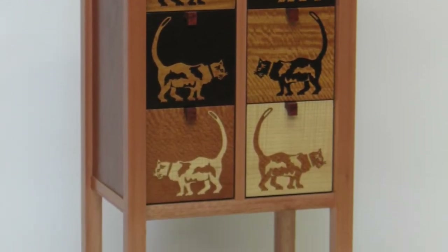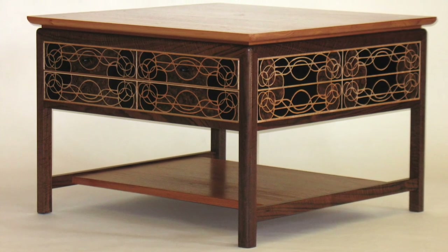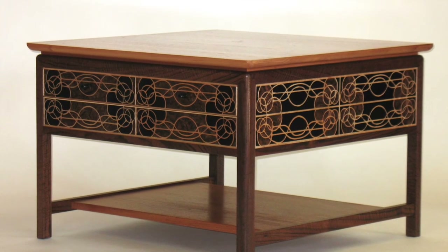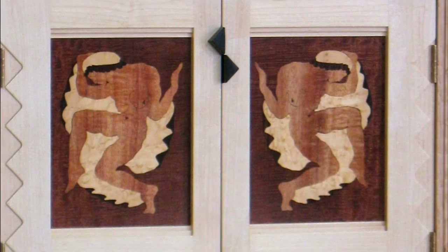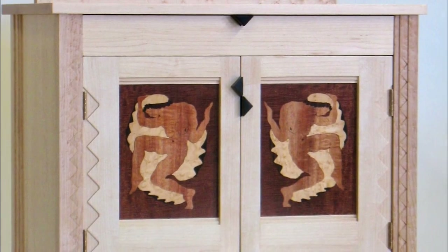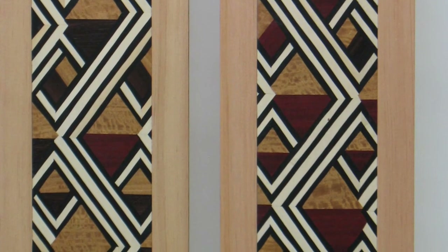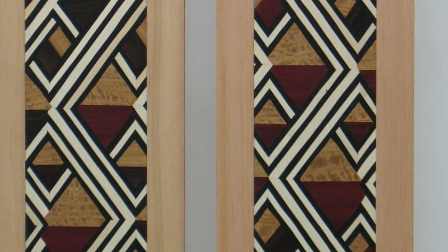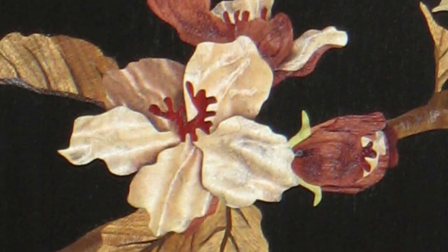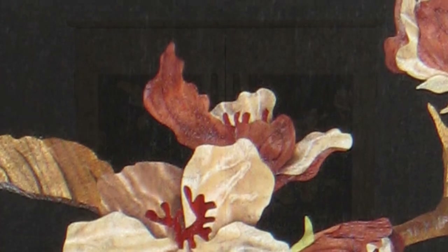Marquetry is a passion of mine, which I sometimes use to decorate the furniture. It involves making pictures out of wood veneers. These veneers give me a palette of pleasing earth colors. Carefully chosen figure in the wood veneers can give a painterly quality to the marquetry details, like brush strokes as seen here.